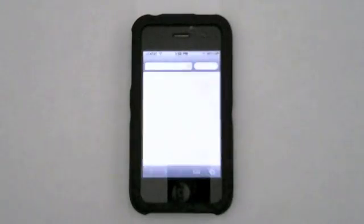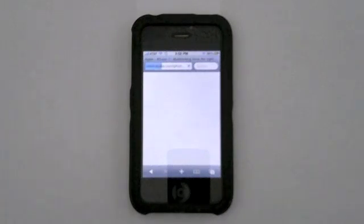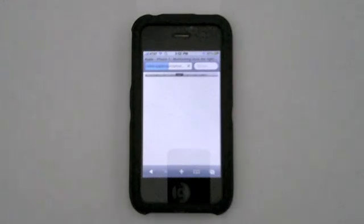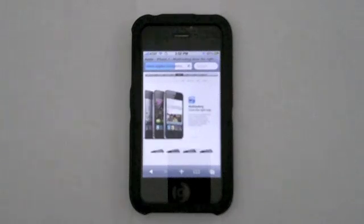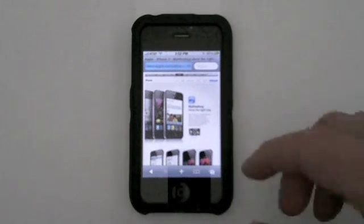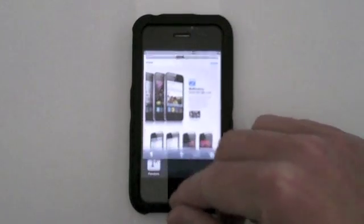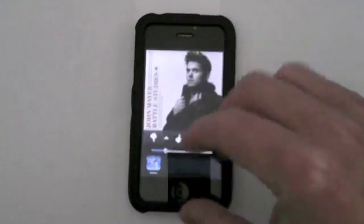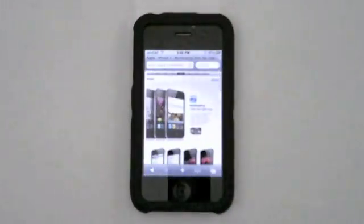I'm going to go ahead and launch Safari. Normally in Safari prior to iOS 4 and multitasking, when you opened up a web page and exited out of Safari and went back in, you'd have to reload that page. You don't have to do that anymore. If I go to the multitasking dock, go back to Pandora Radio, and go back to Safari, the page is still loaded. That's a huge benefit — pages are still stored in memory and you don't have to reload them every time.